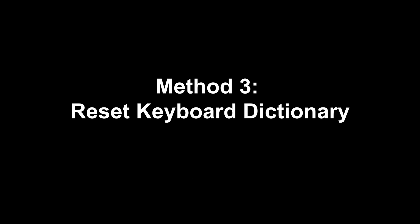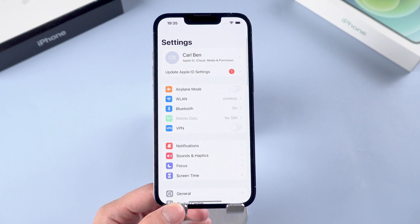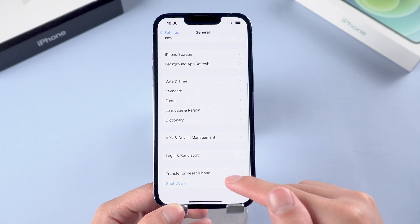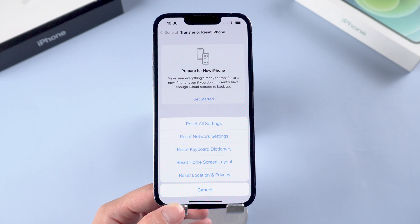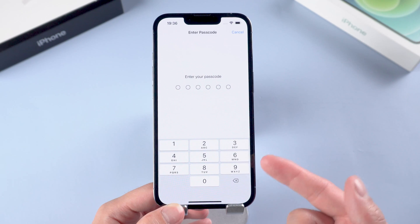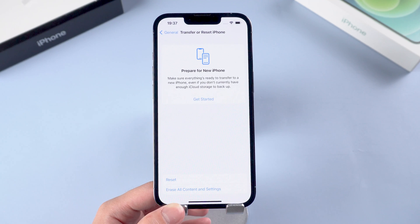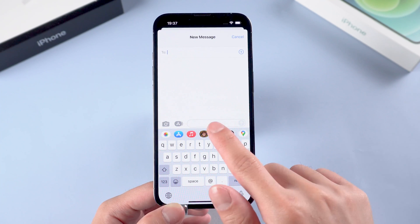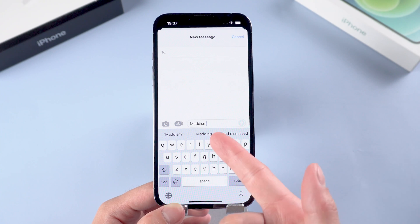Method 3: Reset the keyboard dictionary. Open the Settings on your device. Tap General. Scroll down to find the Transfer or Reset iPhone settings. Choose Reset. Select Reset Keyboard Dictionary. Enter your passcode when asked to proceed. If all the settings are correct but auto correction is still not working, you may need to reset the keyboard dictionary. This action will also erase all the misspelled words and allow you to begin afresh.